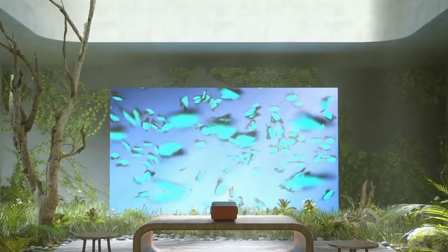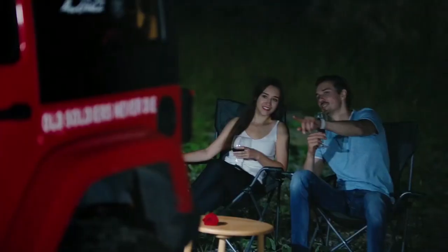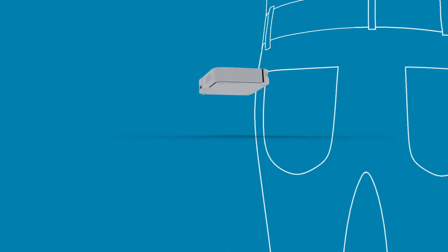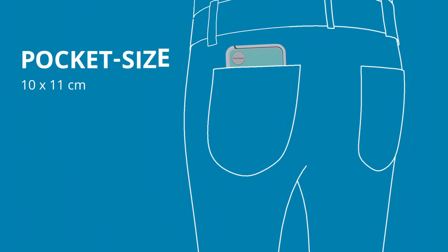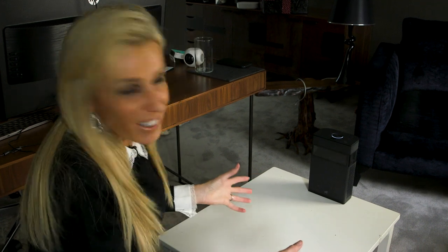There are plenty of projectors promising to bring the cinema home, but there are also some quirkier options, as well as some that'll provide cinema on the go. It wasn't long ago that the idea of a projector turning any surface into a touch screen, basically just like a tablet, would have seemed the stuff of sci-fi.